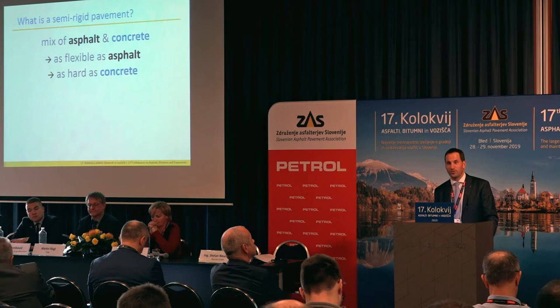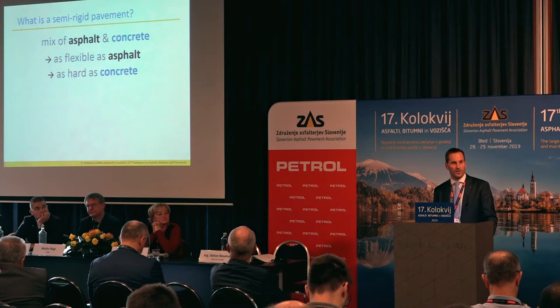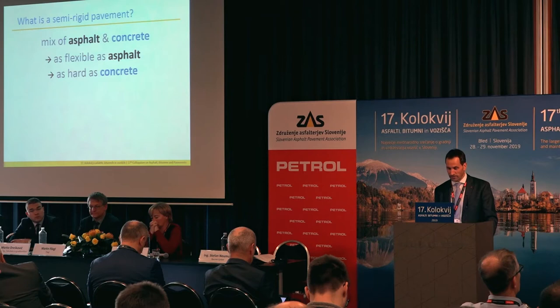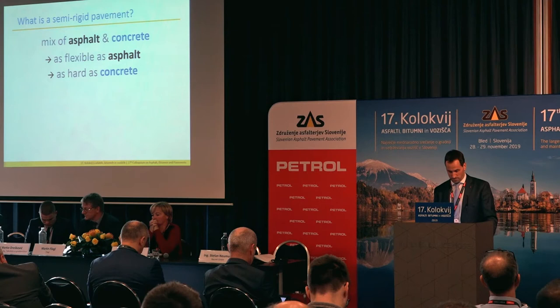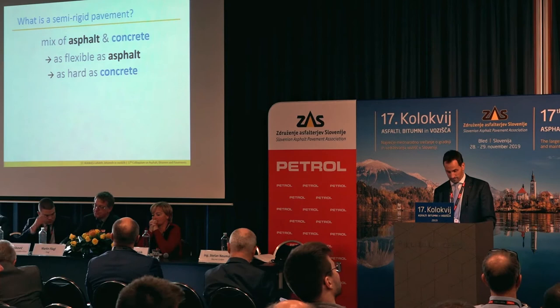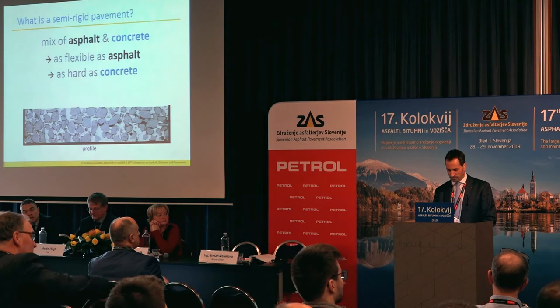First, I want to explain to you what a semi-rigid pavement is. It's a mixture of asphalt and concrete. It combines the advantages of asphalt — so it's flexible like asphalt — and also the advantages of concrete, so it's resistant against deformation like concrete. Basically, a semi-rigid pavement is the top layer of an asphalt pavement, consisting of two components: the porous asphalt and the mortar.